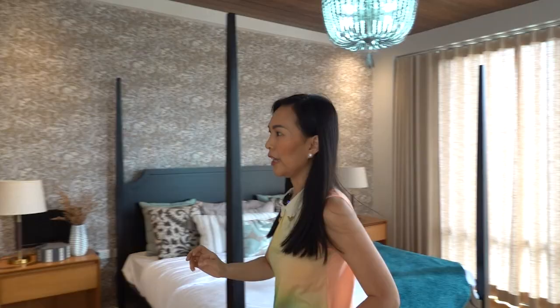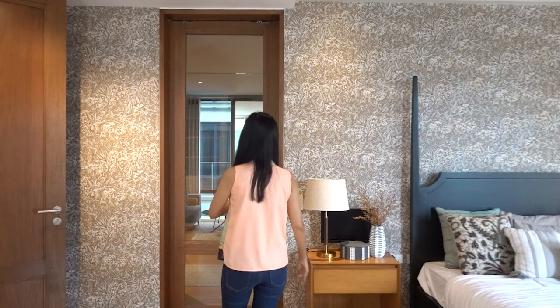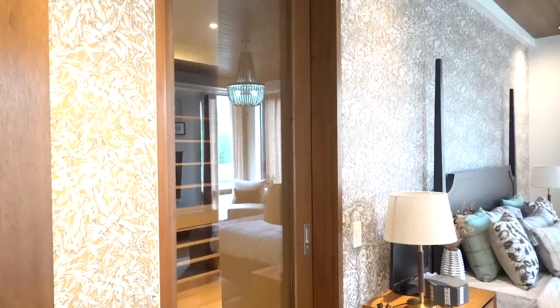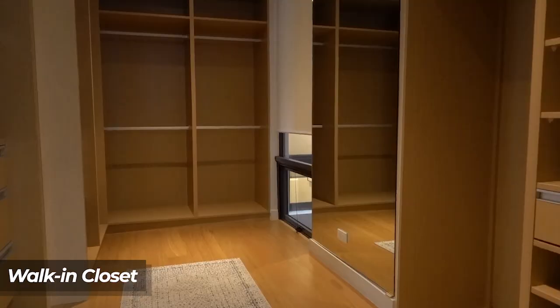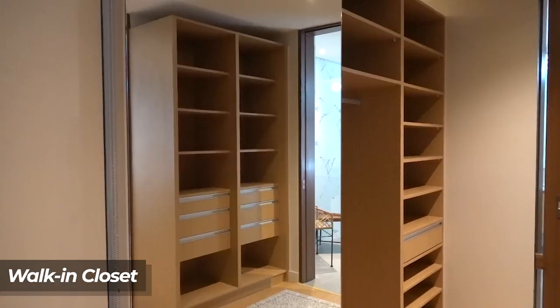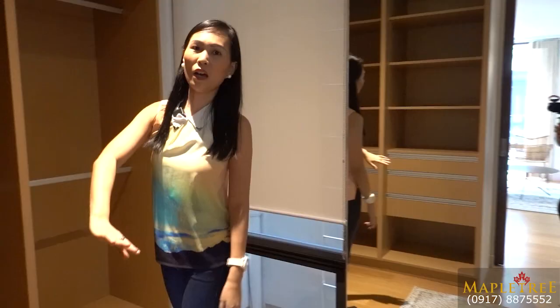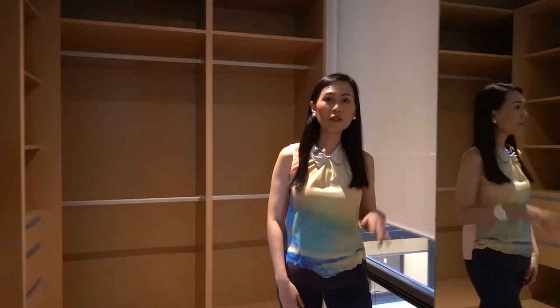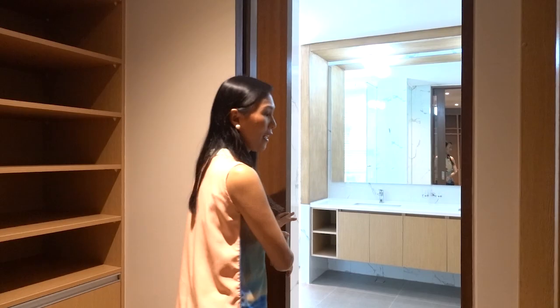Now we are heading to your walk-in closet. You have a sliding door so that the aircon stays in the master bedroom. There are a lot of shelves, hanging rods, and drawers — which are also soft close. Now let's check out the ensuite toilet and bath. It has a sliding door to keep the moisture inside the bathroom.